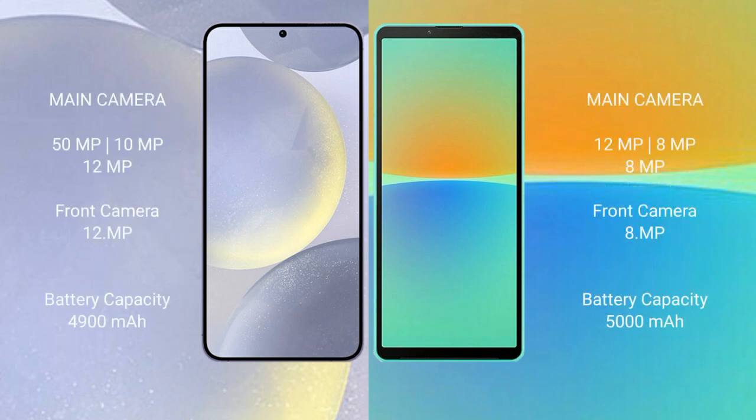Samsung Galaxy S24 Plus rear triple camera setup: 50MP plus 10MP plus 12MP, front camera 12MP. Sony Xperia 10 Mark IV rear triple camera setup: 12MP plus 8MP plus 8MP, front camera 8MP. Samsung Galaxy S24 Plus 4900mAh battery with 45W fast charging support. Sony Xperia 10 Mark IV 5000mAh battery with 21W fast charging support.